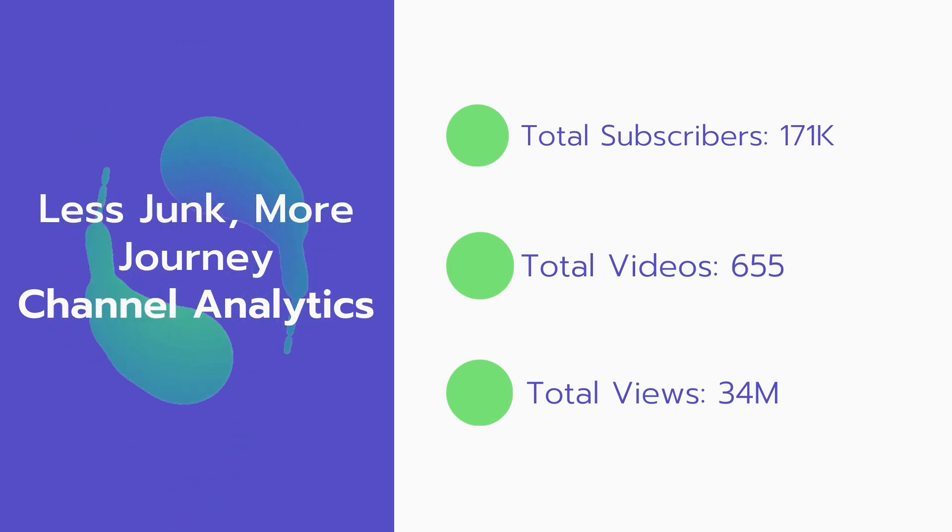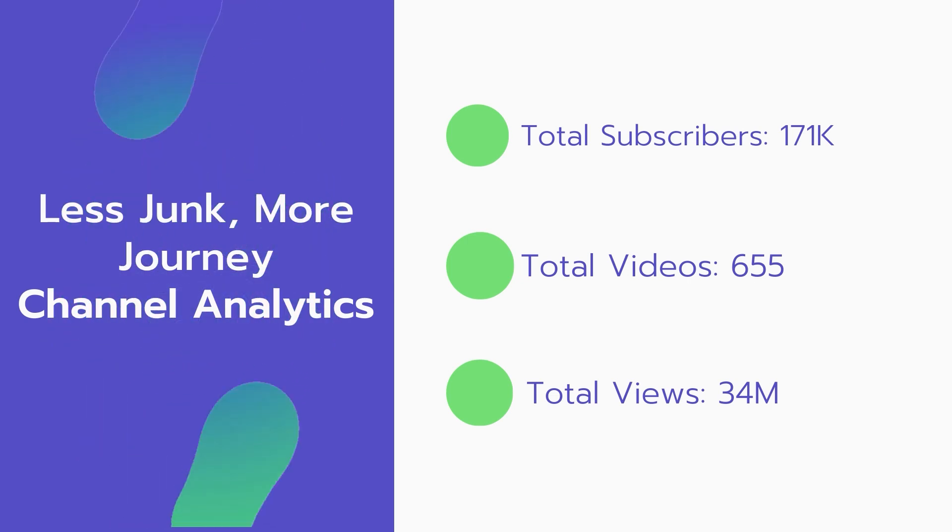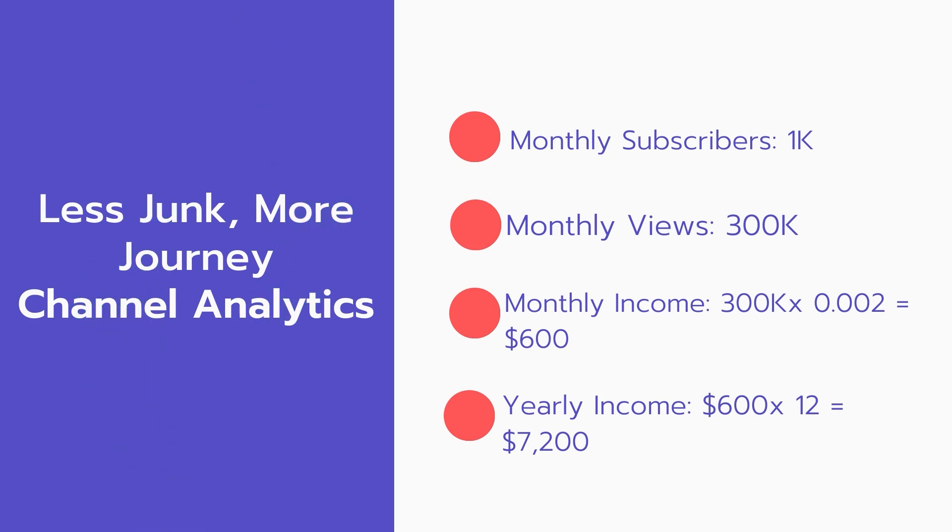Total subscribers: 171,000. Total videos: 655. Total views: 34 million. Monthly subscribers: 1,000 every month. Monthly views: 300,000.